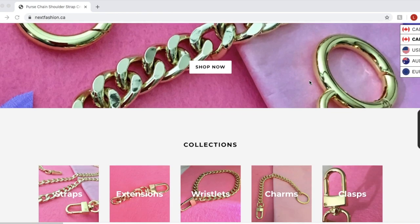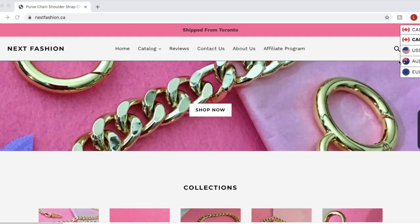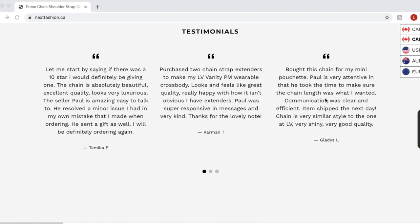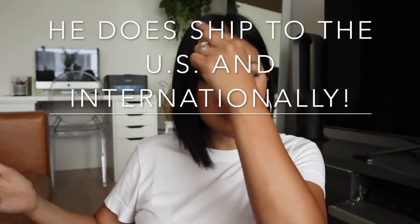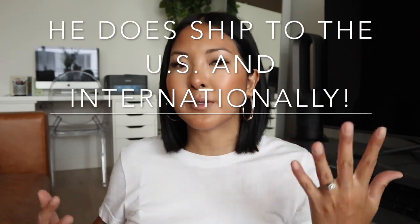He said I could choose one chain, so I did, and he custom sized it for me — which he can also do for you, which is so awesome. He also ended up sending me a lot of other things; he's just such a nice, generous person. Next Fashion ships to the US as well as internationally, and you can change the currency on the website to see how much the bag chains and shipping will cost. It's really affordable, and you can choose your sizes.